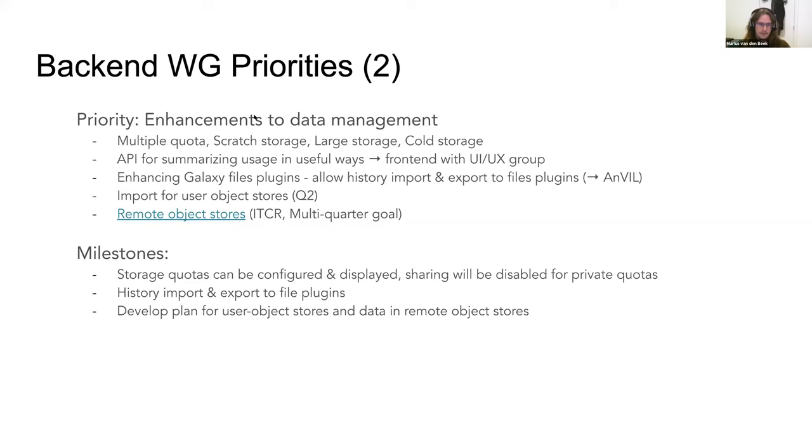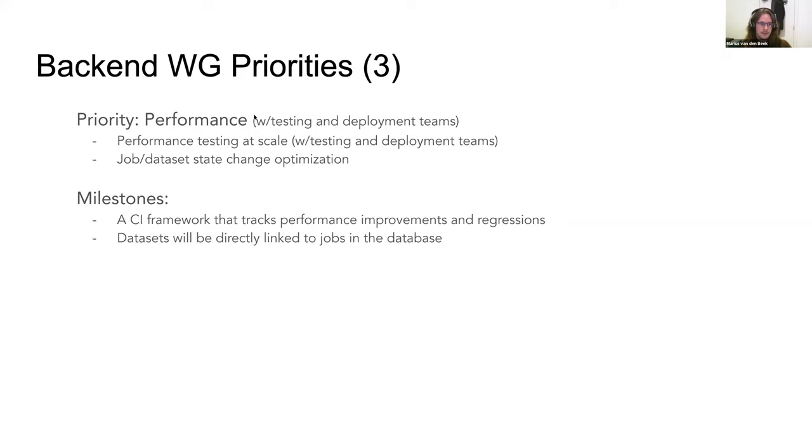The final priority is performance, in collaboration with the testing and deployment teams. The goal is to do performance testing closer to real big servers, optimize job throughput — with state change being one limiting factor — and build a CI framework that runs with every pull request, comparing before and after to find regressions or improvements. The second part involves linking jobs with datasets so you look at the job state directly instead of the current workarounds.